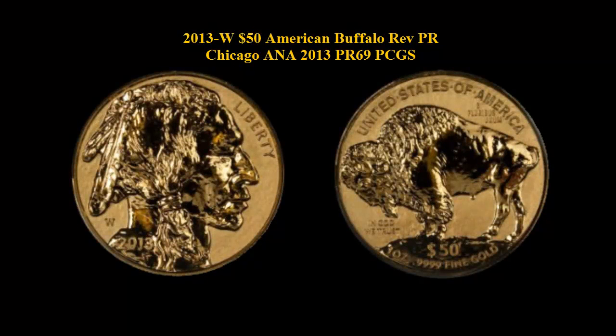2013 $50 American Buffalo Reverse Chicago ANA 2013 PCGS Proof 69. This is one of the 2,000 coins released at the Chicago ANA convention. Out of these, a very limited number were submitted to PCGS. This coin is graded Proof 69 and is absolutely stunning and virtually perfect as indicated by the PCGS assigned grade.